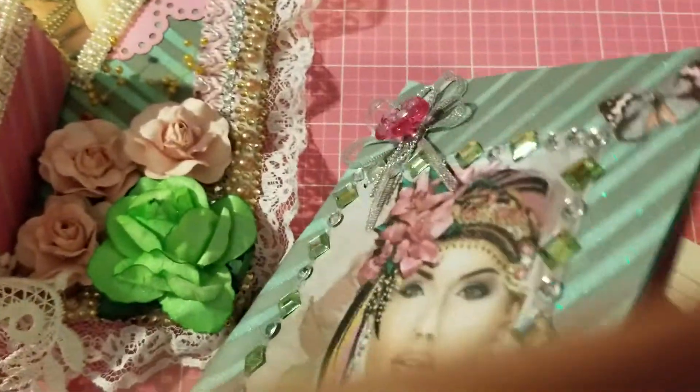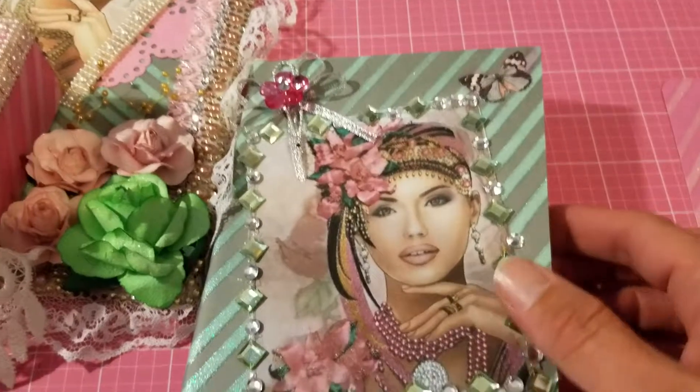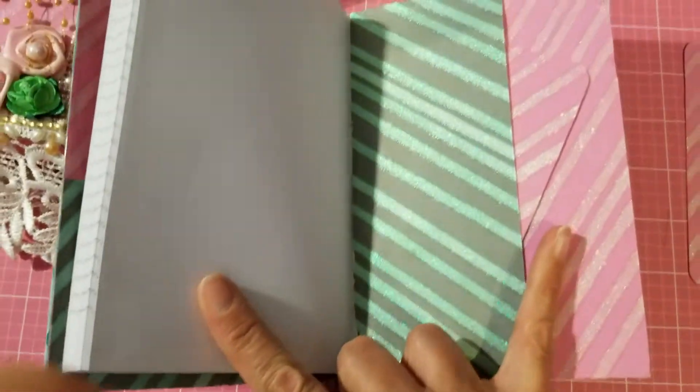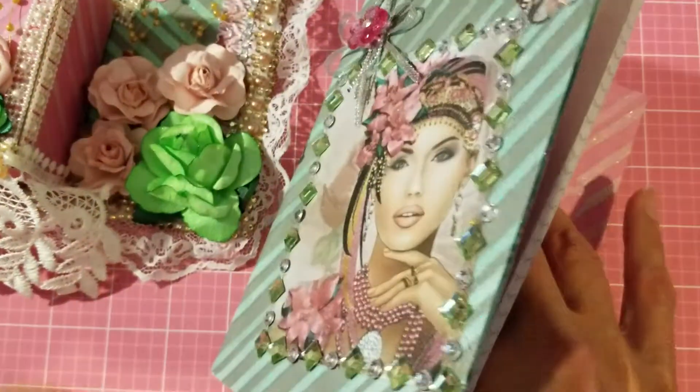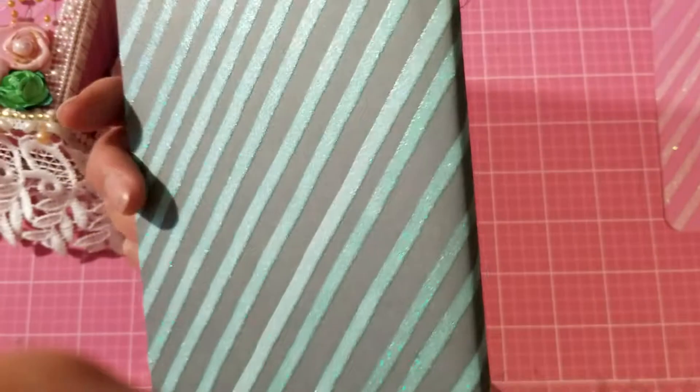This is a pocket that she made here, and it's just beautiful. I love it. I don't even want to use it — I just want to display it. And this is the back. Absolutely gorgeous. Isabel, thank you, thank you so so much. Oh my god, this is beautiful.